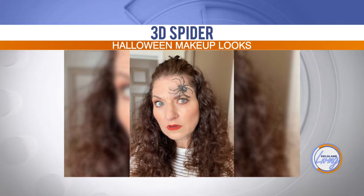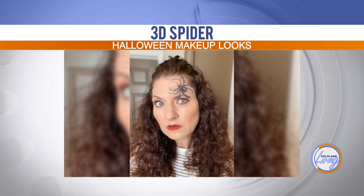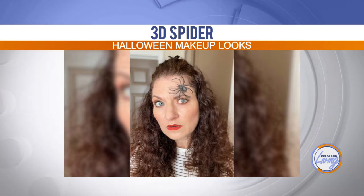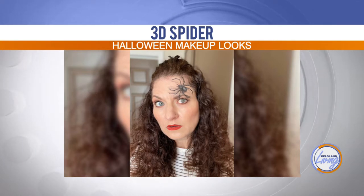Yeah, I did that one last year when we were all wearing masks. It was done with just eyeshadow and eyeliner — really nothing else to it. Though it does take some artistic skill that not all of us have.